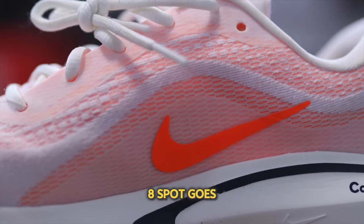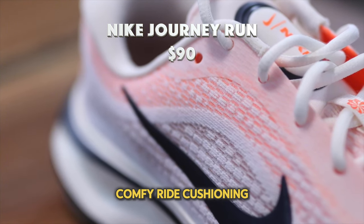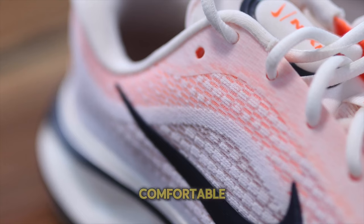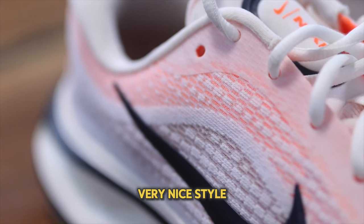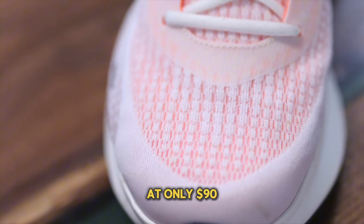The number 9 spot also goes to a Nike, and this one comes in at only $80. We have the Nike Journey 1, which comes with comfy ride cushioning. I am overall very impressed with this shoe as it is very comfortable and has very nice style points, and an added plus is that it retails at only $90.